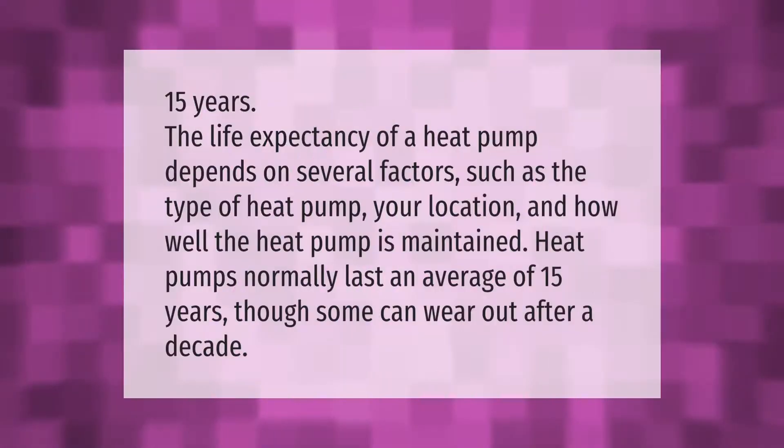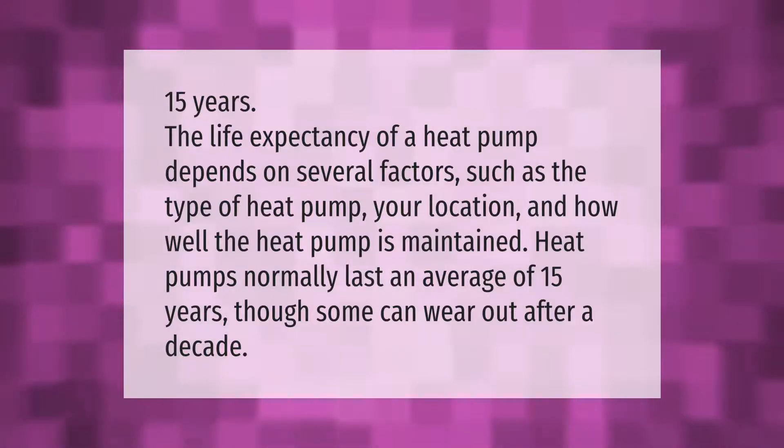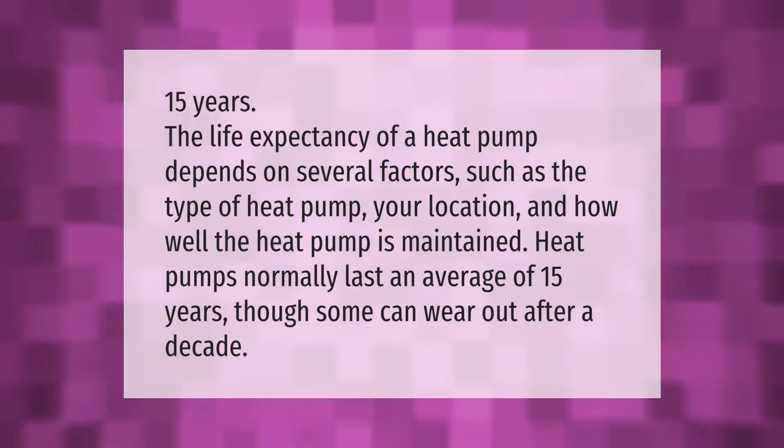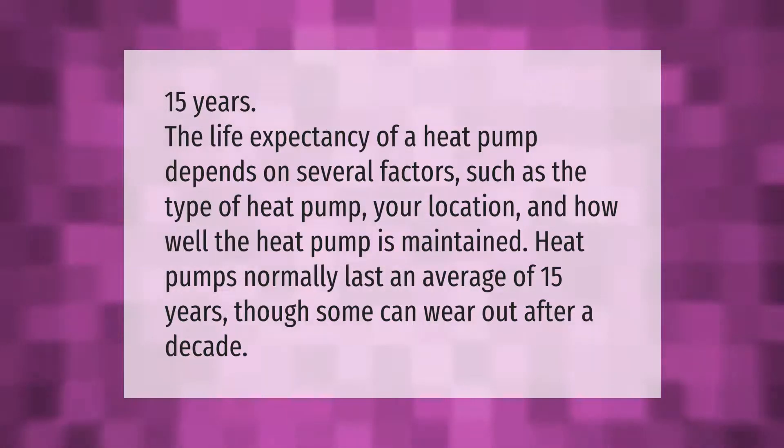The life expectancy of a heat pump depends on several factors such as the type of heat pump, your location, and how well the heat pump is maintained. Heat pumps normally last an average of 15 years, though some can wear out after a decade.